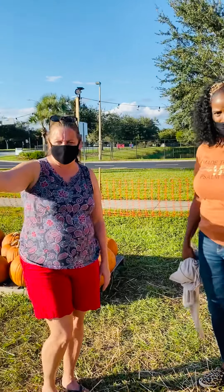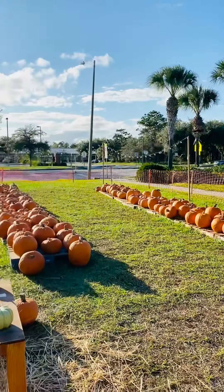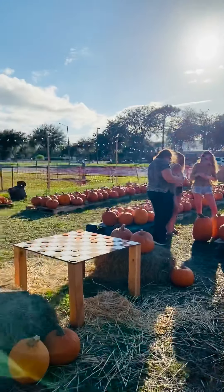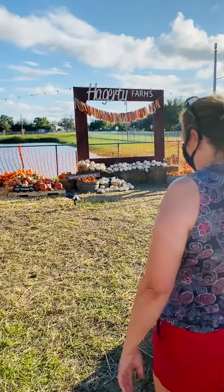Let's go over here to the other side. You want to pan all these pumpkins so they can see them all? That's a lot of pumpkins, guys. And then we're going to come over here — we've got a couple more varieties.